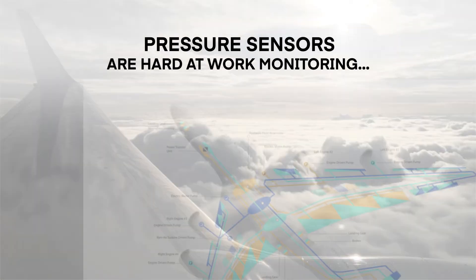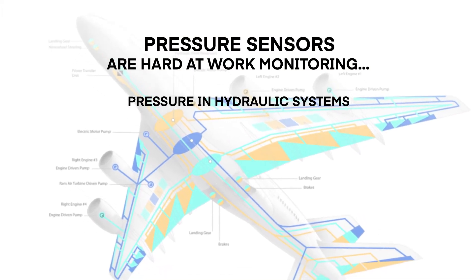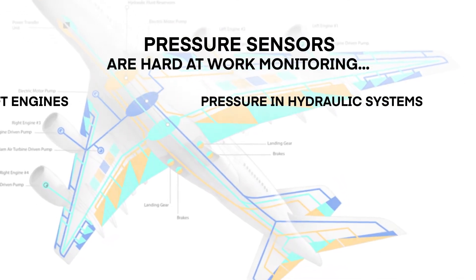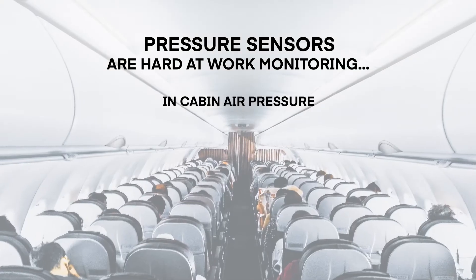Meanwhile, a wide range of pressure sensors are hard at work monitoring everything from pressure in hydraulic systems used for moving control surfaces and braking and landing gear, to monitoring fuel and oil pressure in aircraft engines, as well as monitoring in-cabin air pressure.